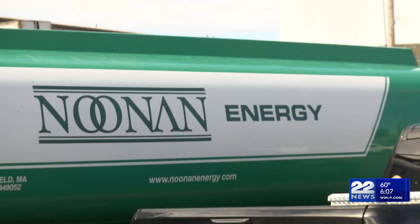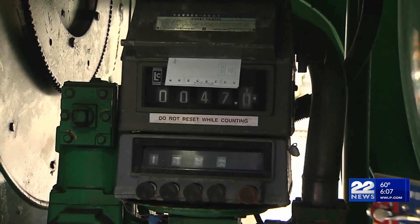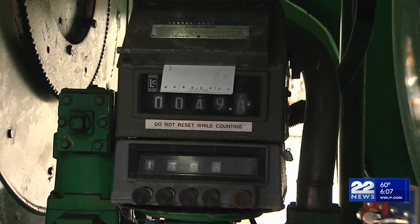Tim Noonan, the director of sales at Noonan Energy, told 22 News about the benefits of being enrolled in automatic oil delivery to avoid not having oil during a cold snap. We have about half our customers that are on automatic delivery. With automatic delivery, that puts the responsibility on us — we just come out and fill it when it gets down to somewhere between a quarter and a third.